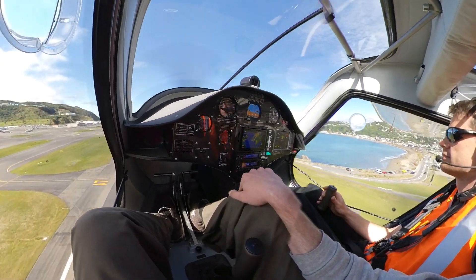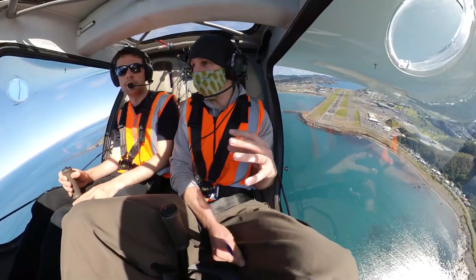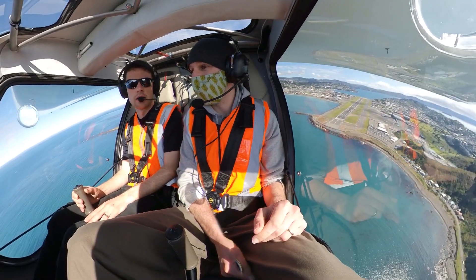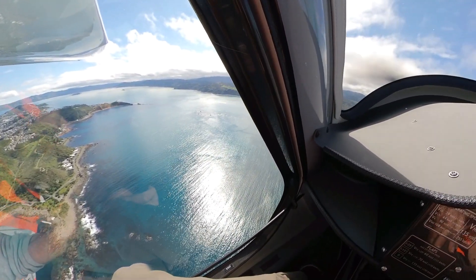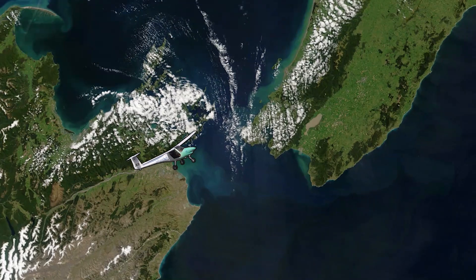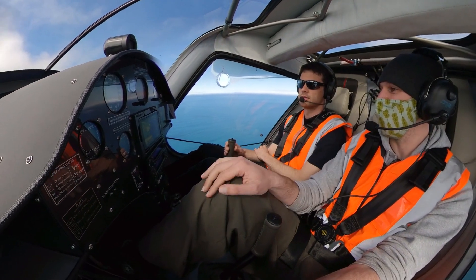Unfortunately, as the speed ramped up, the wind noise made it too hard for the camera to pick up what we were talking about. But I made sure to ask all the typical questions everybody else does, like what kind of range does it get and how long does it take to charge. To fly from Blenheim to Wellington uses up about 60% of its range. Apparently, you can go about 50 miles as the crow flies.